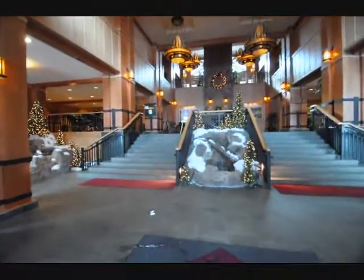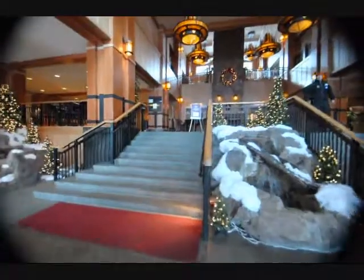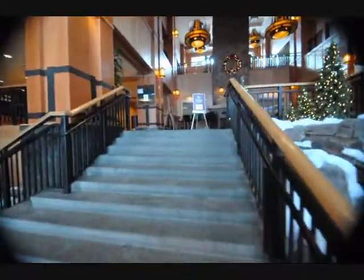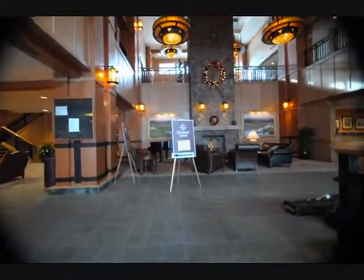Here we are coming into the main lobby of the Steamboat Grand Hotel & Resort Condominiums. We have our check-in desk to the right.